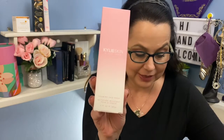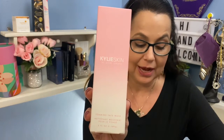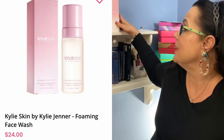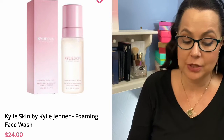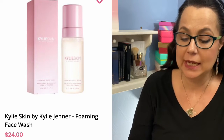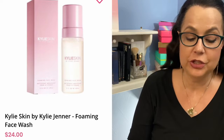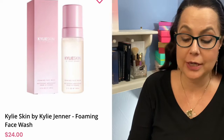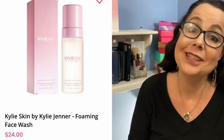This next one is a great product. I have not used it but I've heard a lot of good things about it. This is Kylie Skin by Kylie Jenner — a foaming face wash. It says their luxurious foaming face wash is infused with ultra-nourishing kiwi seed oil, packed with vitamin C and E to help maintain moisture. This gentle formula cleanses skin to help remove dirt, oil, and makeup for a fresh, bright complexion. Retail value $24. Look at all that for $49.95 — and I am not done, that's only four products.